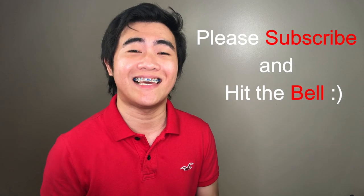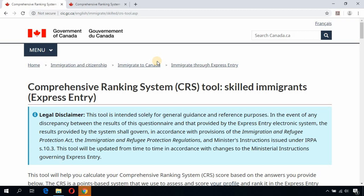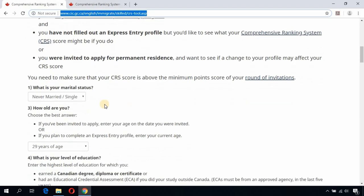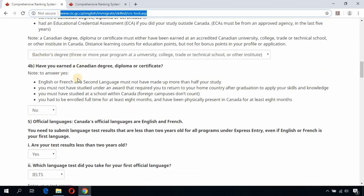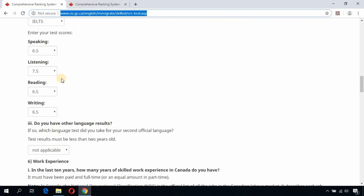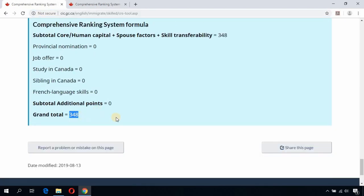We are now on the online CRS tool calculator — you can find the link in the description box below. For example, you are a single applicant, 29 years of age, with a bachelor's degree credential assessment, and your IELTS level is CLB level 8: 6.5 in speaking, 7.5 in listening, 6.5 in reading, and 6.5 in writing. With this level, your total CRS score is 348.